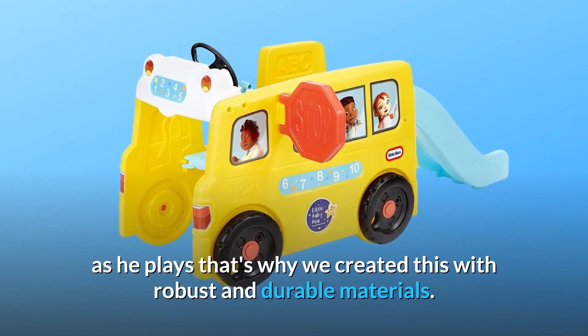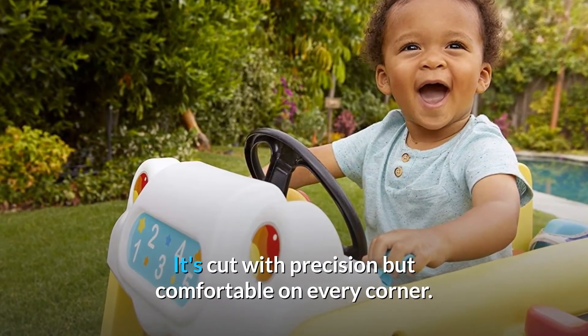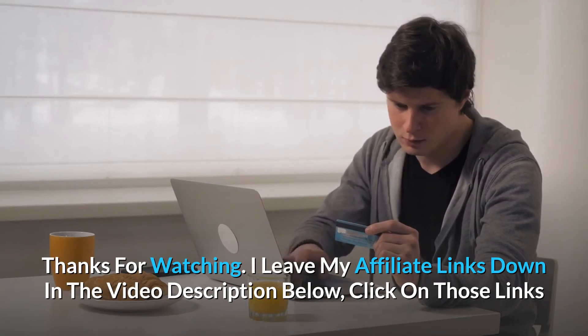Number five: Durable and Safe. We made sure that your baby is safe as he plays. That's why we created this with robust and durable materials — it's cut with precision but comfortable on every corner, and so much more.